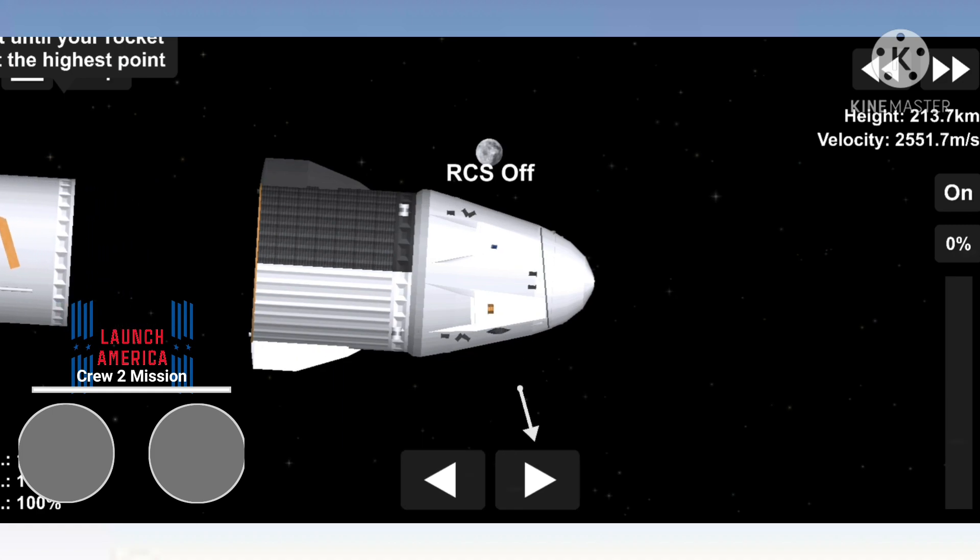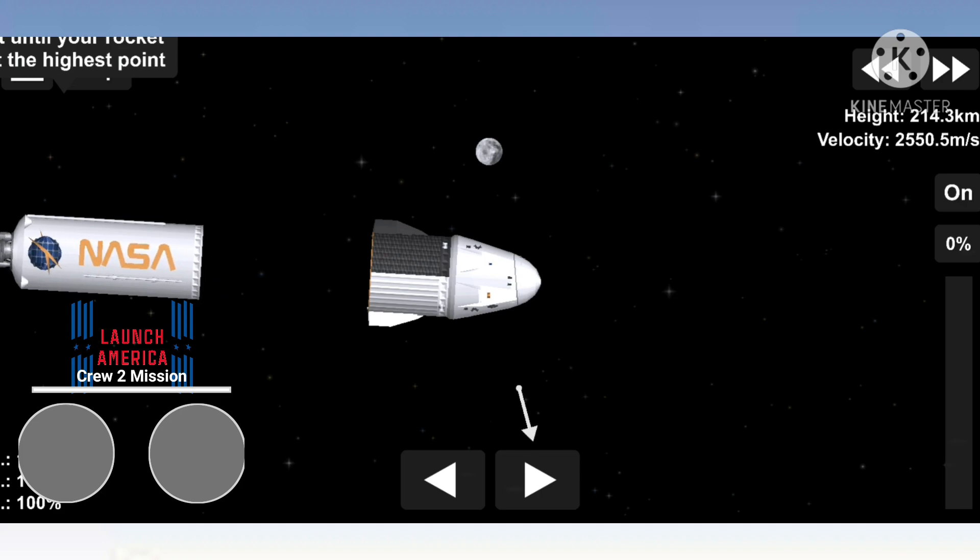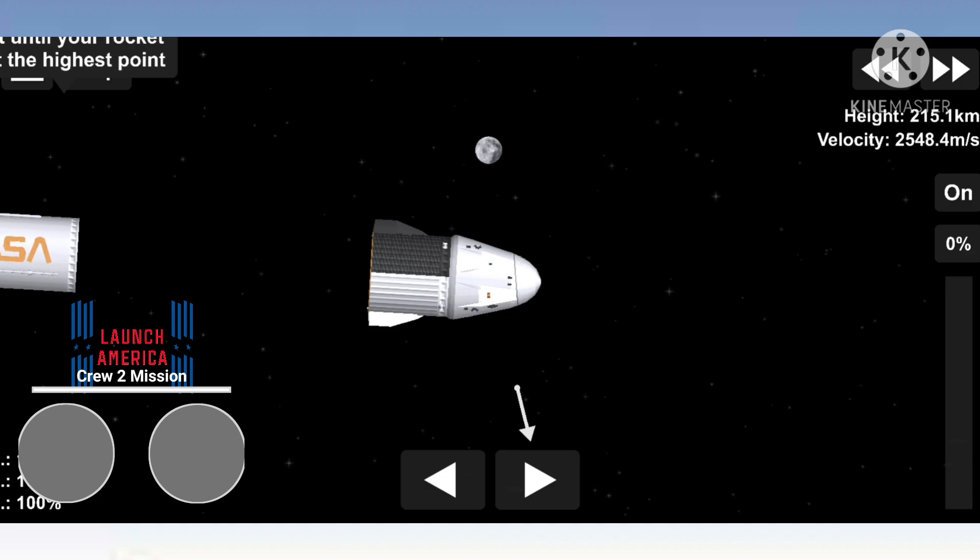Thanks for flying our first flight-proven crewed Falcon 9. See you outside, Crew-2. Thank you very much. We're great — it's glad to be back in space for all of us. And we'll send our regards to Crew-1 when we get there.